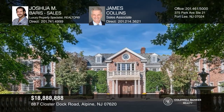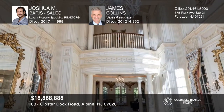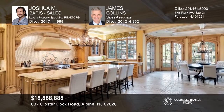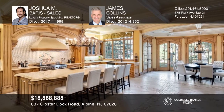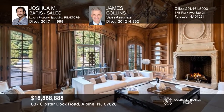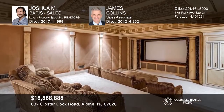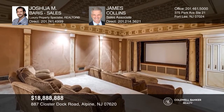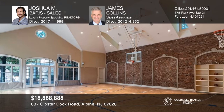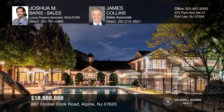This one-of-a-kind ten-bedroom estate is an architectural triumph. Through the wrought-iron gates of this eight-acre estate, you're welcomed with a dramatic foyer into 35,000-plus square feet of grand-scale rooms, a chef's kitchen with an eat-in area overlooking the palatial gardens, a magnificent great room with a hand-crafted custom bar. Highlights include a custom movie theater, indoor and outdoor basketball courts, a pool with a cabana, and a separate guesthouse. Don't wait — schedule a tour with Joshua M. Barris Sales and James Collins before it's too late.